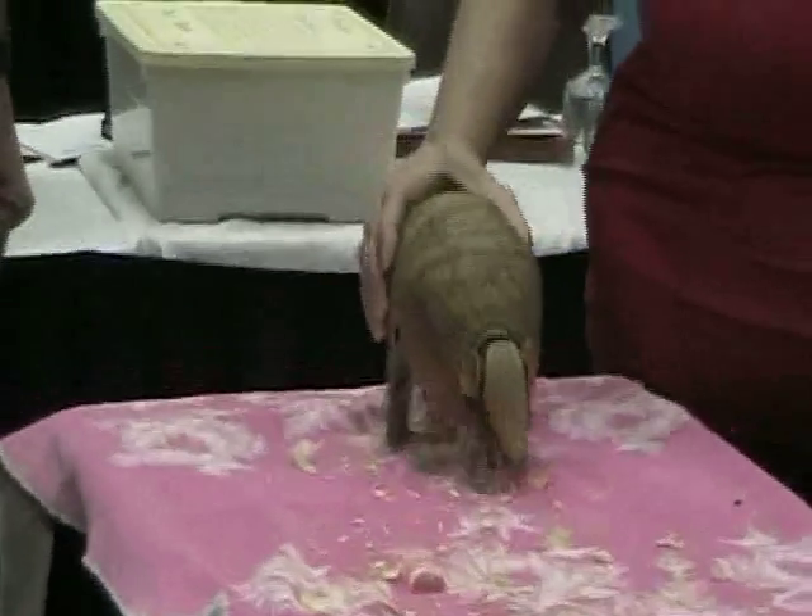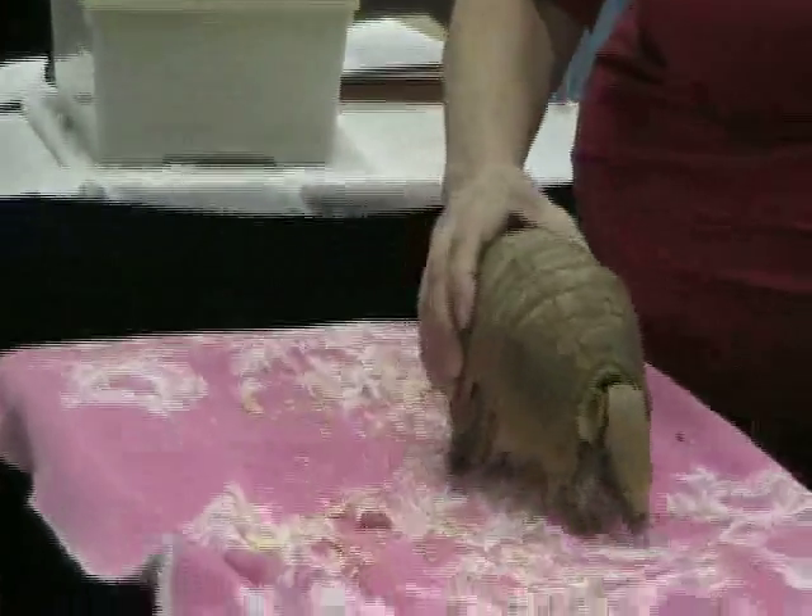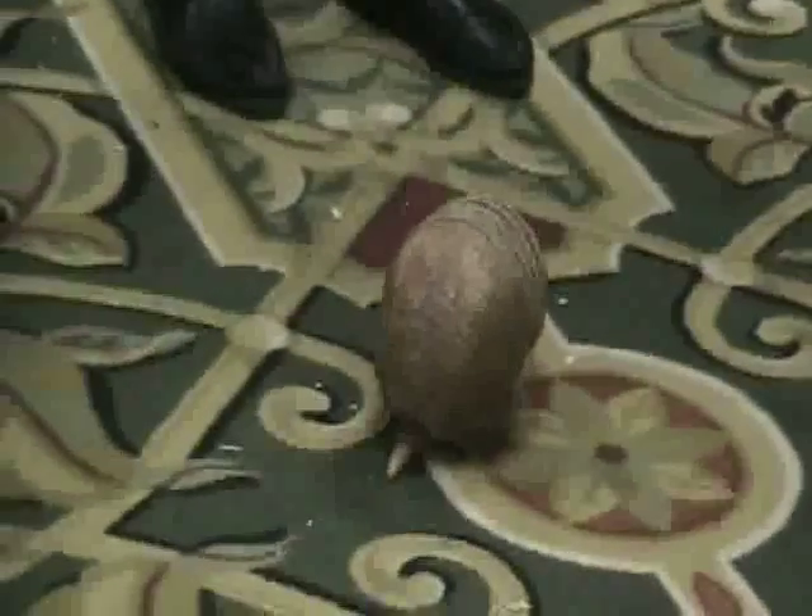He's very used to being out and about. Some people, if we have a big area, will put him down on the floor and let him run. Oh, now Marvin — look at him! It looks like a bug. That's too cute — I'm making my getaway!